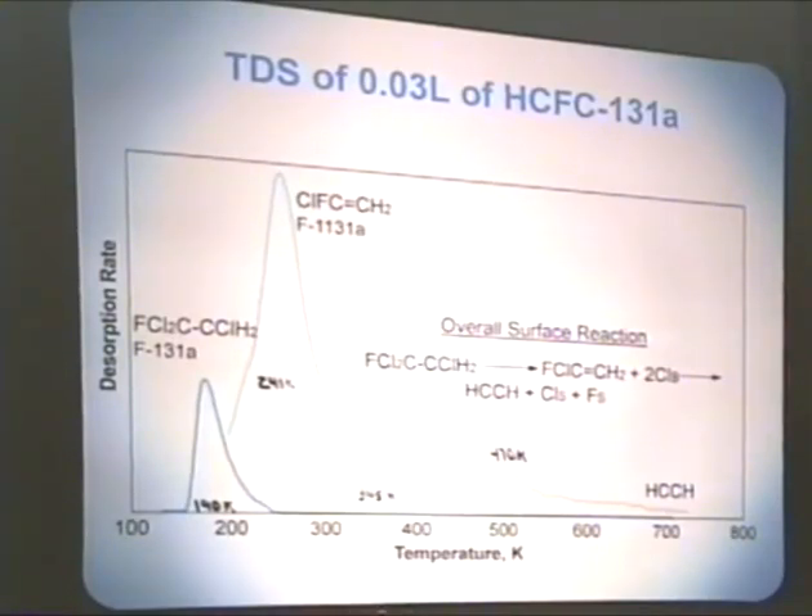In case you're not familiar with the terminology for F-131A and these other halocarbons, this is the structure for F-131A. It's 1,1,2-trichloro-1-fluoroethane. The major product, F-1131A, is a result of taking off this chlorine and one of these chlorines to form an ethane derivative. And then removal of the rest of the halogens and a rearrangement results in the minor acetylene product.